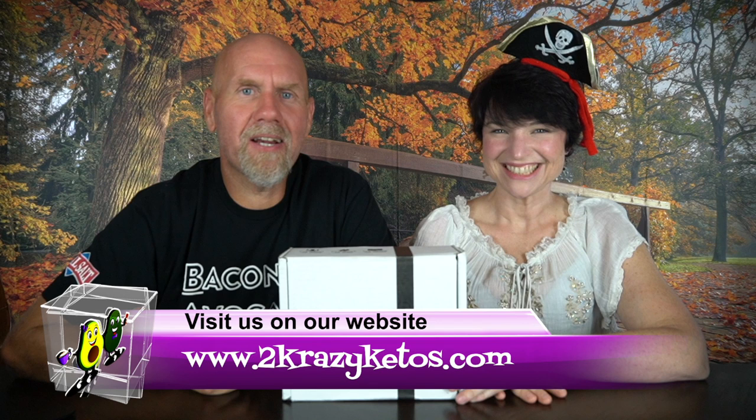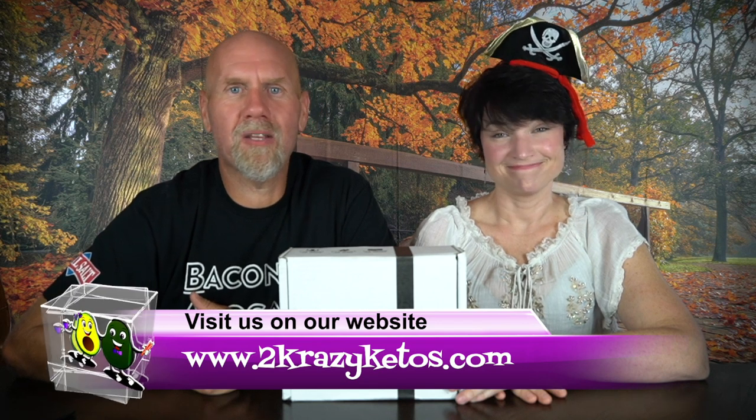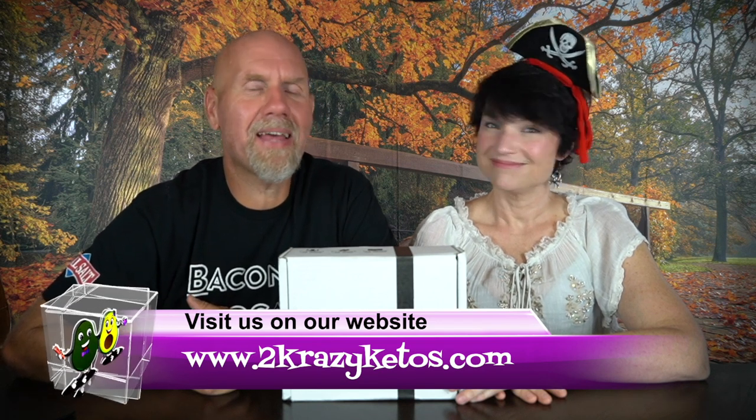If you're new to our channel, welcome. Here on 2 Crazy Ketos, we do product reviews, recipe videos, talk about various keto topics, and every Monday we sit down on the couch for Keto on the Couch. You can find us on Facebook, Instagram, and Twitter, and we have a website at 2crazyketos.com where you'll find all our recipes. We upload at least 5 new videos every week, so subscribe and hit the bell icon so you'll be alerted every time we upload.